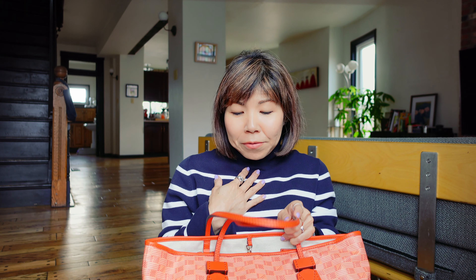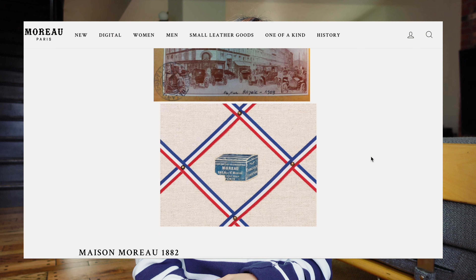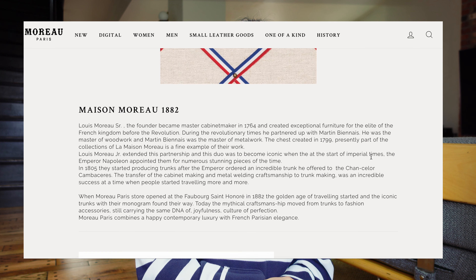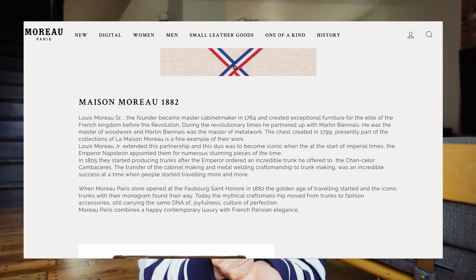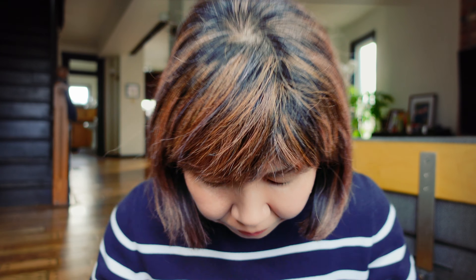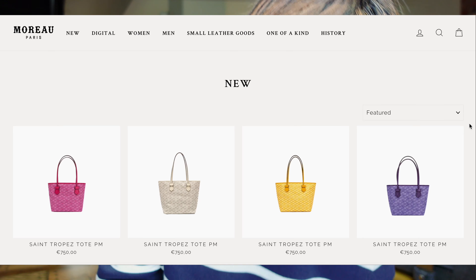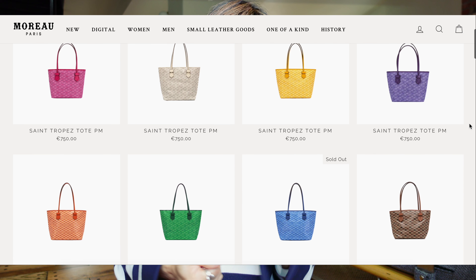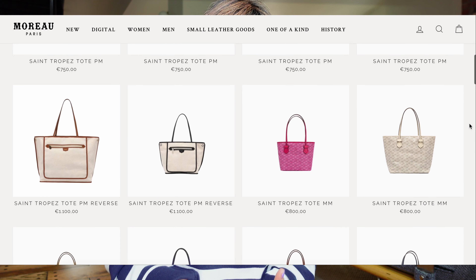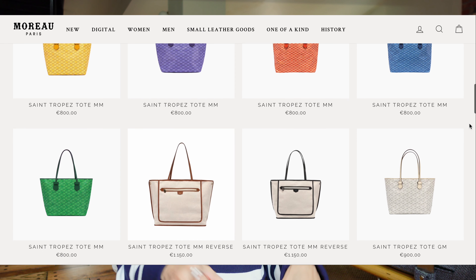This is the Saint-Tropez tote bag from Moreau Paris — in French, Moreau Paris — size MM, color orange, so you can see. I think the brand Moreau Paris is so underrated, under the radar of the general public, including myself. I didn't know this brand. It's a historical brand in Paris and they are so proud of their craftsmanship. All that to say, the quality is good if it has existed a long time.